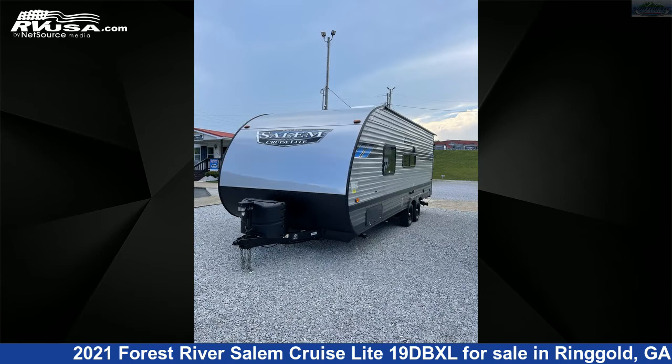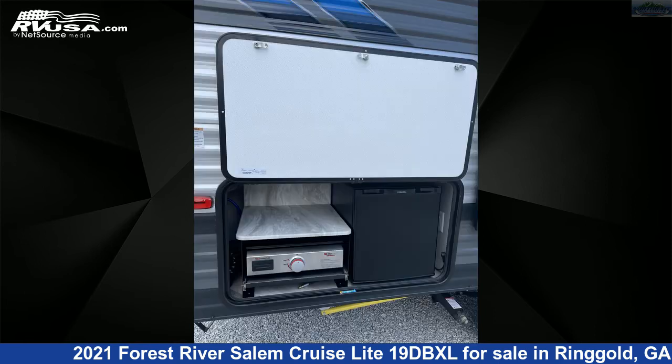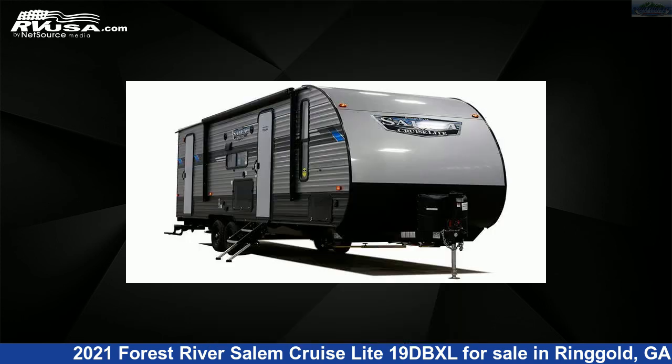This used Forest River is 24 feet 8 inches in length and features sleeps 8, smoke detector, oven, TV antenna, microwave, water heater, LP detector, TV, stove top burner, refrigerator, air conditioning, and 40 gallons fresh water capacity.